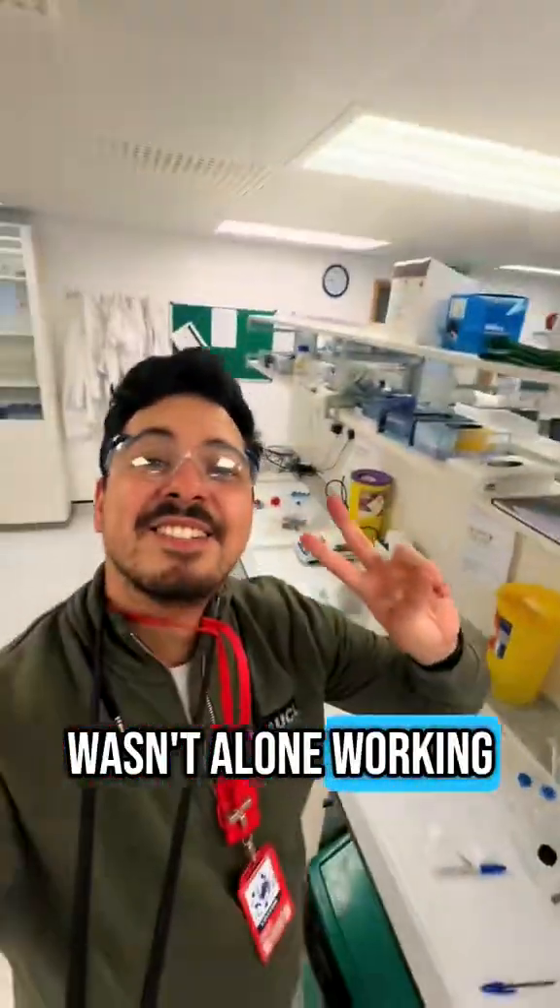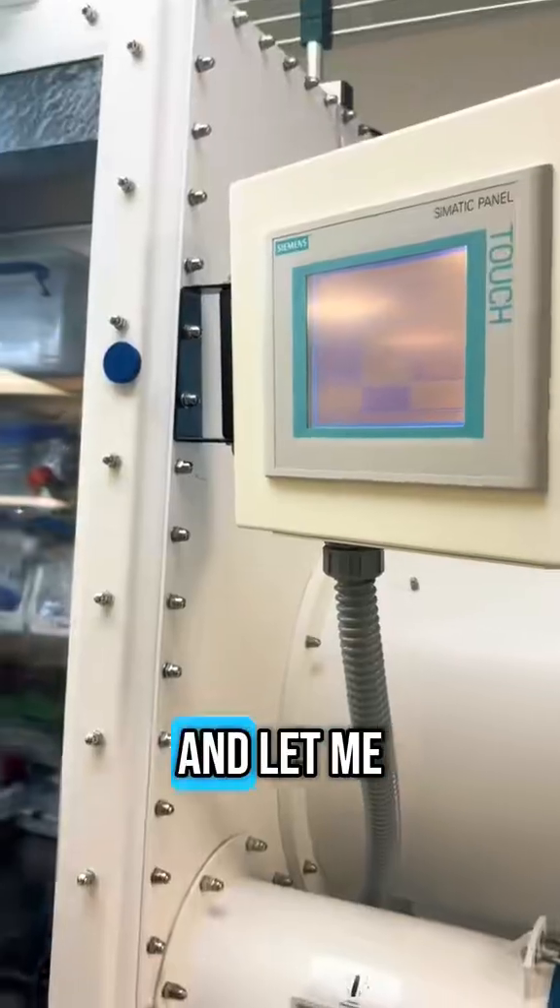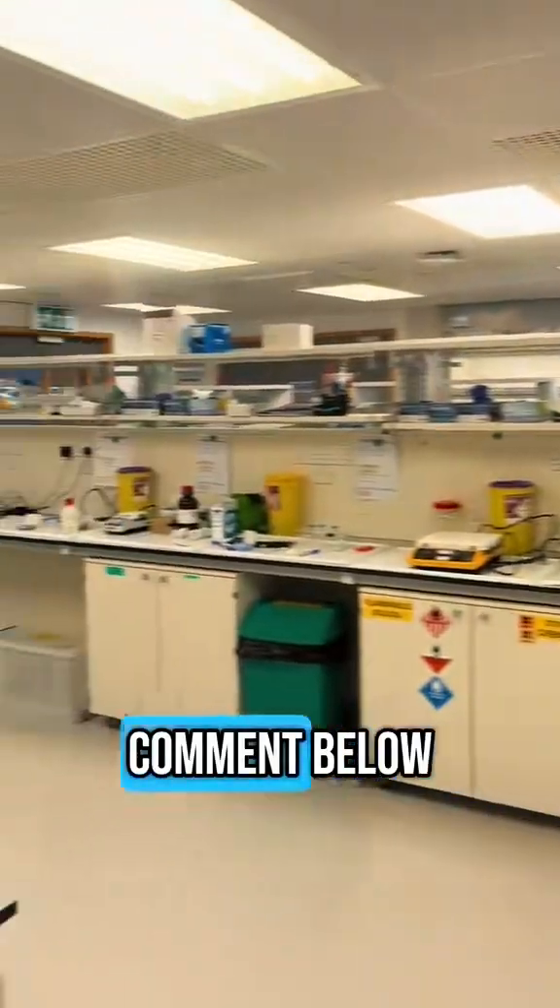Of course I wasn't alone working. That's a selfie. And let me flex the glove box here. I hope you liked it and if you have any questions comment below.